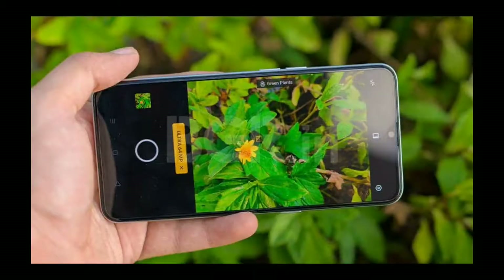For the selfie camera, the Realme XT has a 16MP camera with an F2.0 aperture. The Redmi Note 8 Pro has a 30MP selfie camera with an F2.0 aperture. Comparing the two, the Redmi Note 8 Pro offers 30MP versus the Realme XT's 16MP selfie camera.